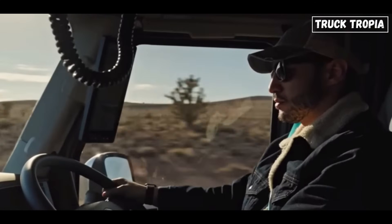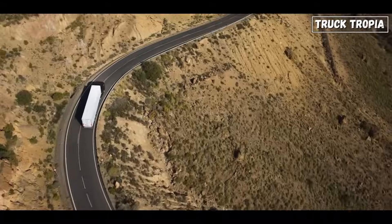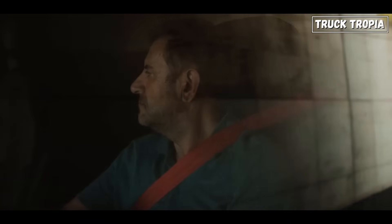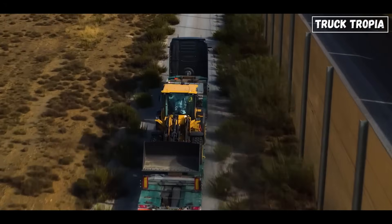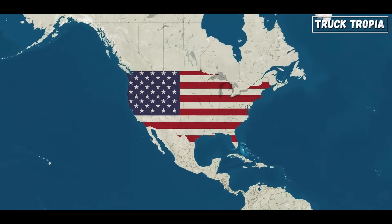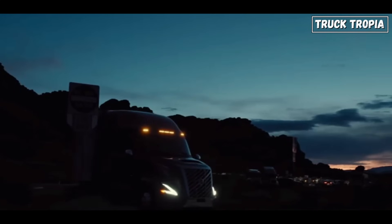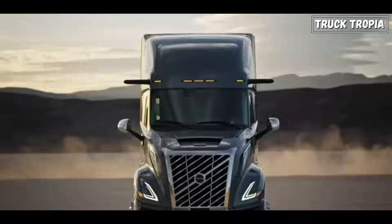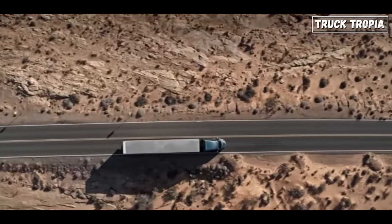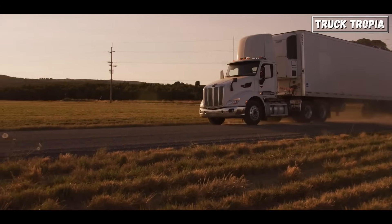European trucking often demands higher horsepower engines due to the diverse terrain, including mountainous regions, long distances, and heavy loads. European truckers may prioritize power and torque to ensure efficient hauling across various road conditions. In North America, while power is still important, there may be more emphasis on fuel efficiency and emissions compliance, especially for long-haul operations where efficiency over vast distances is crucial. But it's also about the rules that apply, because there is a big difference in the permitted total weight in the two places.